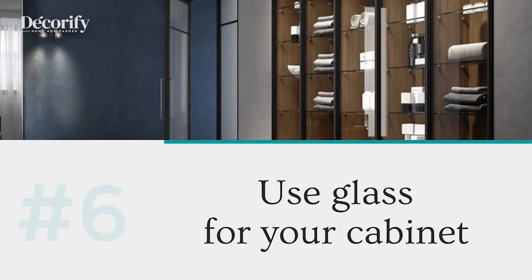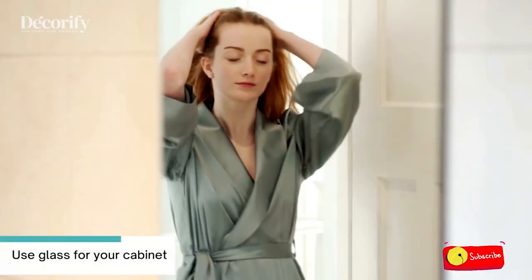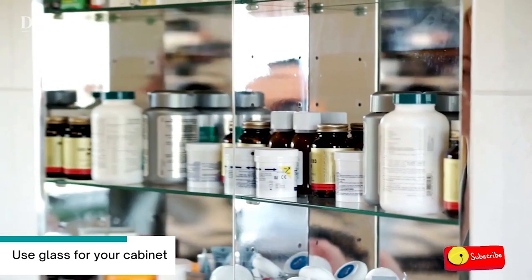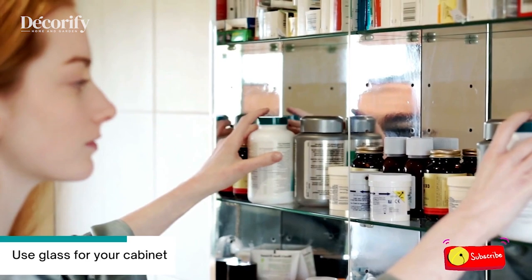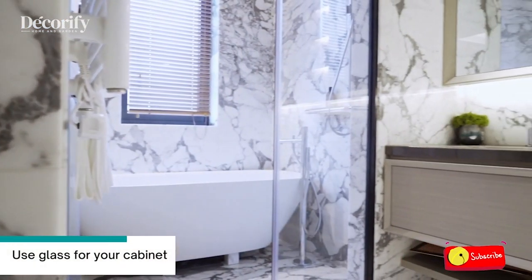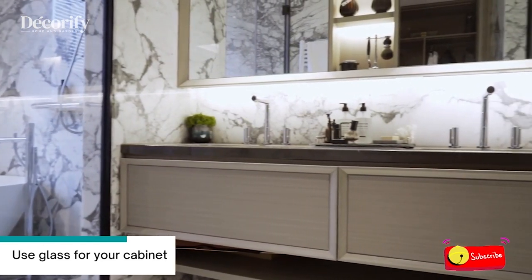Number six: use glass for your cabinet. A spacious cabinet with glass doors is a smart choice for a small bathroom. Not only does it enable you to store belongings, but it creates the illusion of space. A classic solid cabinet would have made the area look crammed.